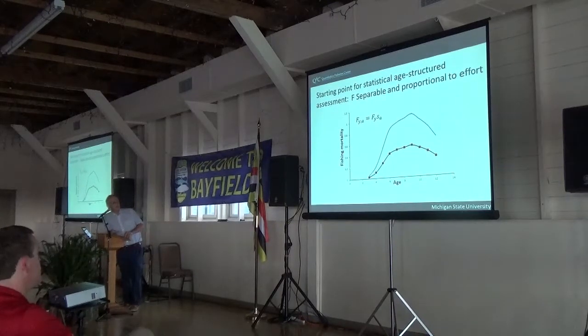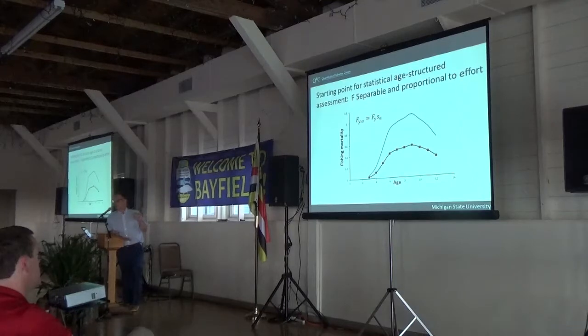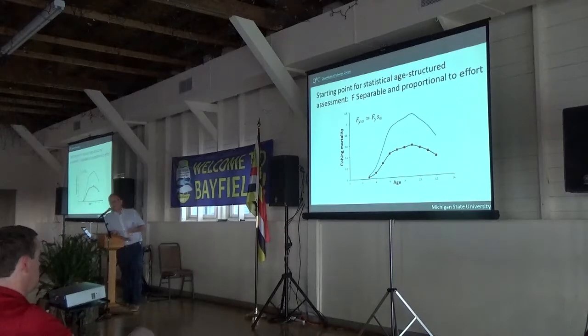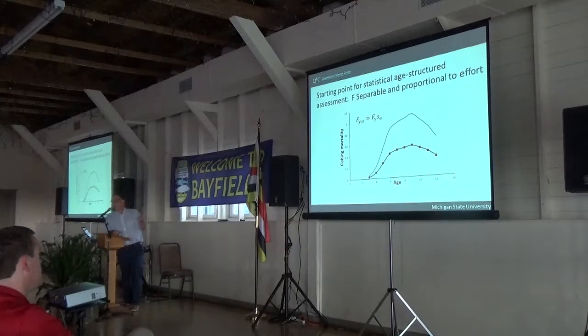Years ago in the 1970s and 80s, separable models were put forward in statistical catch-at-age models because we realized that if you need to estimate a fishing mortality rate for every age and year, you have as many estimates as you have age composition data points, and that doesn't work. The approach taken was to decompose the fishing mortality rate into a product of the year effect F_y and an age effect — selectivity S_a. The selectivity represents the relative vulnerability of different ages, and F is the fishing intensity in any given year. If we set the relative selectivities to have a maximum value of one, then F can be thought of as the fishing mortality rate on the fully selected age.